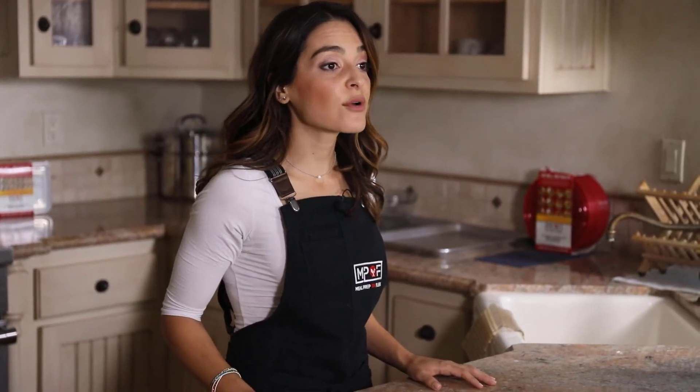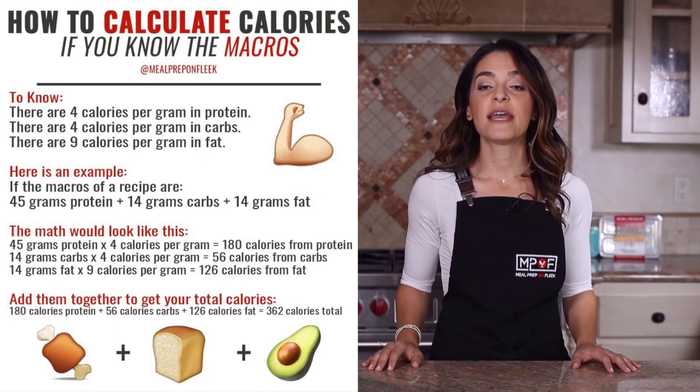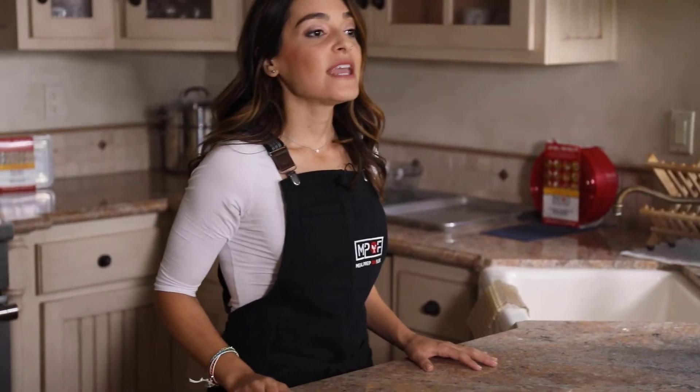Now that you have a good understanding of what each macronutrient is and why it's critical to your everyday and overall health, here's a basic overview of how to calculate macronutrients. Proteins have four calories per gram, carbohydrates have four calories per gram, and fats have nine calories per gram. If a recipe has 45 grams of protein, 14 grams of carbs, and 14 grams of fat, you would multiply each by its calorie-per-gram value, giving you 180 calories from protein, 56 calories from carbs, and 126 calories from fat — totaling 362 calories. And if you could do that math in your head, I'm impressed.